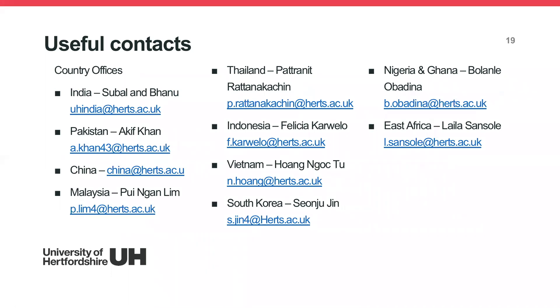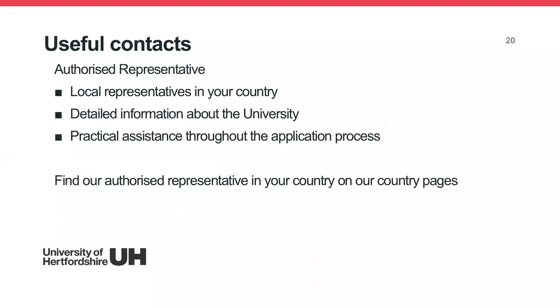In each country, we also have country offices. We have offices in India, Malaysia, Thailand, Indonesia, Nigeria, and East Africa, among others, and they are available to help you. If you don't have a country office, we have authorised local representatives in your country who have detailed information about the university and can assist you throughout the application process. You can find our authorised representatives on our country pages.